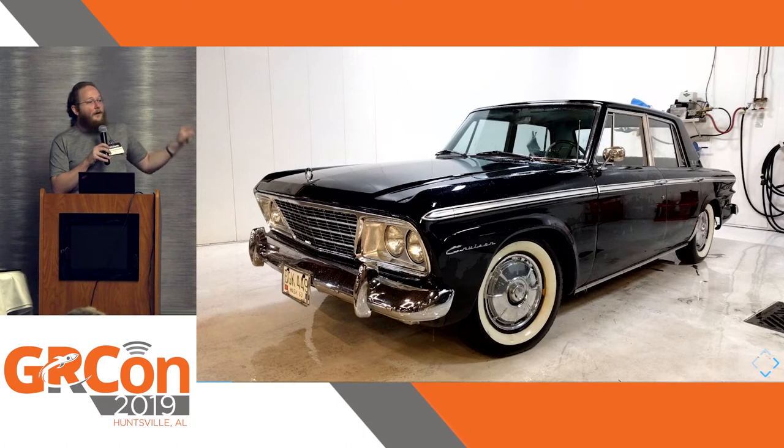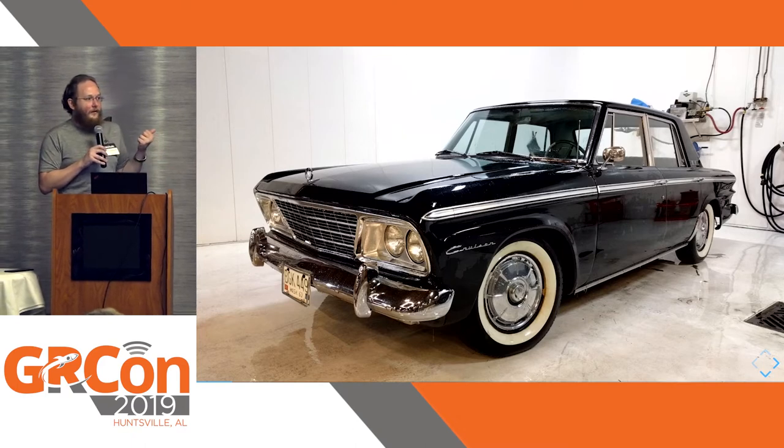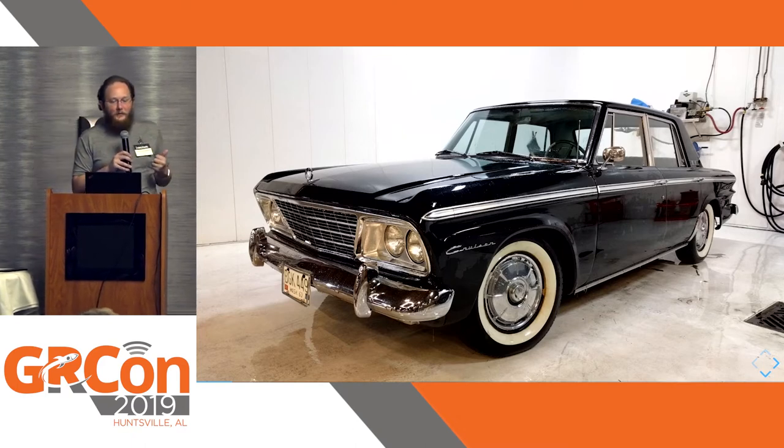This does not have the air conditioning option, which I really regret because I drove it here yesterday, and Alabama summers can be a little bit toasty.